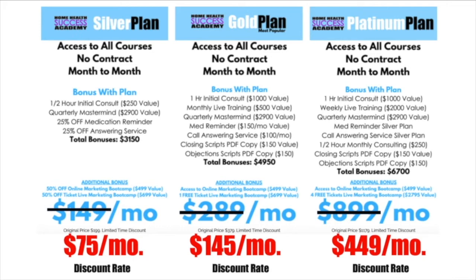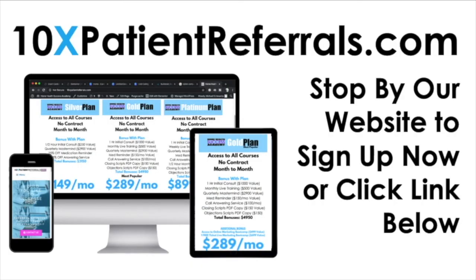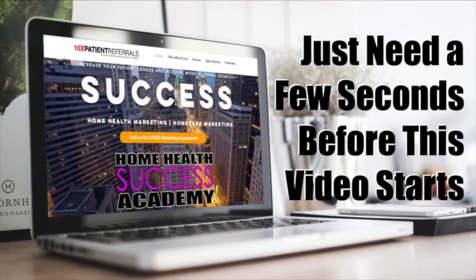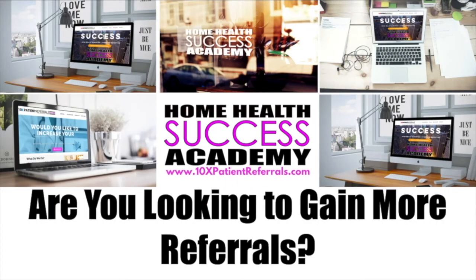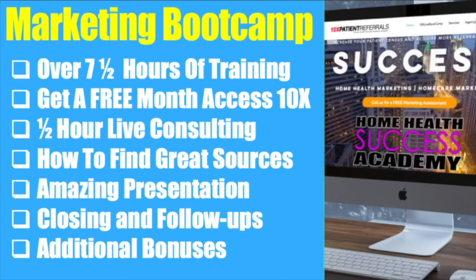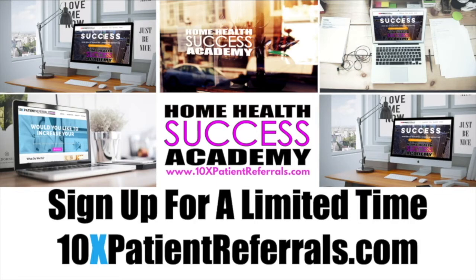We definitely want to have you come in and work with us. Go to 10xpatientreferrals.com or click the link below. We also want to invite you to our online marketing boot camp, which has over seven and a half hours of training covering every step needed for a successful marketing strategy. Sign up for a limited time at 10xpatientreferrals.com.